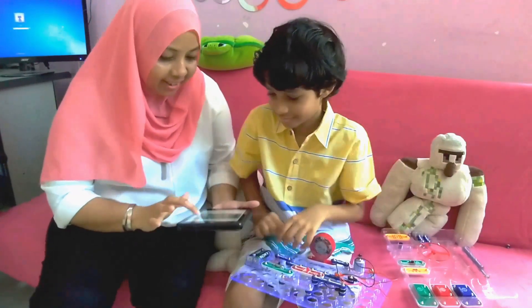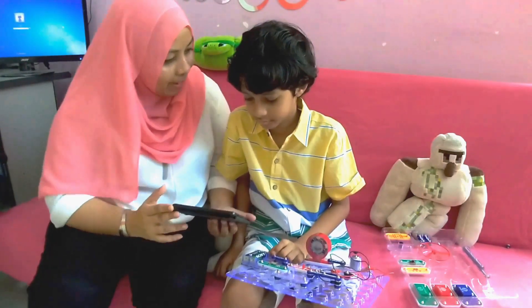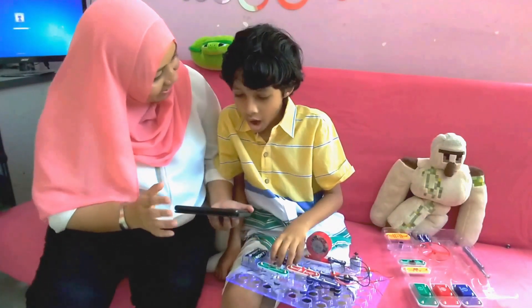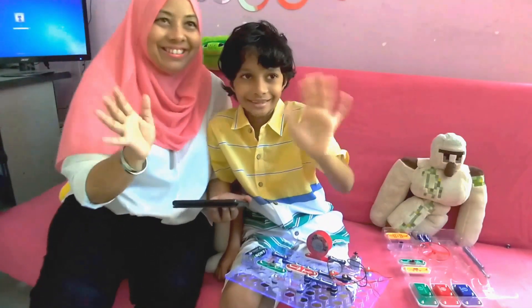Knowing all that knowledge, Elliot went home happy, knowing the basics of electricity. Say bye. Bye. Bye. Bye.